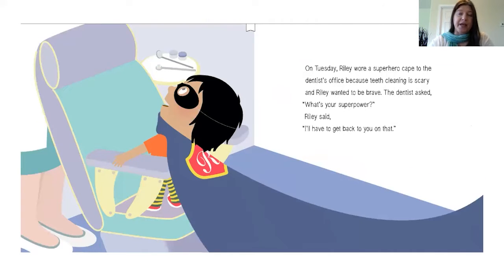On Tuesday, Riley wore a superhero cape to the dentist office because teeth cleaning is scary and Riley wanted to be brave. The dentist asked, "What's your superpower?" Riley said, "I'll have to get back to you on that."